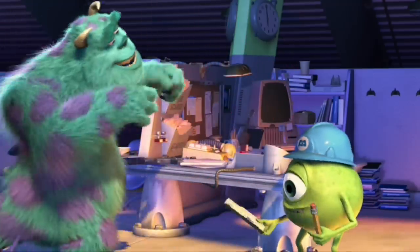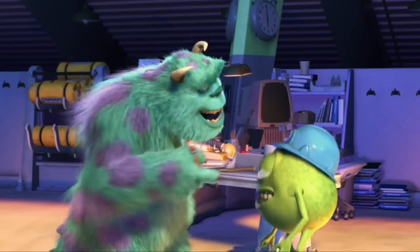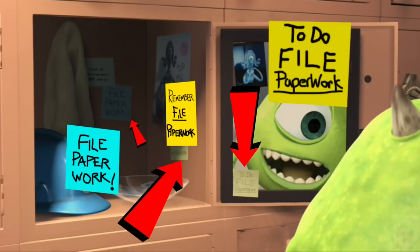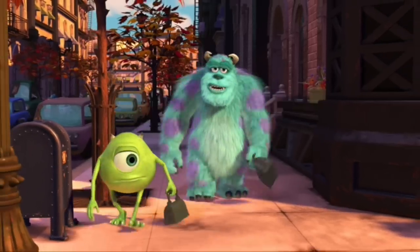If Mike didn't forget to do the paperwork, Sully would have never found Boo, and Randall would have found her and sucked all the scare right out of her. But if you look when Mike has his locker open you will see he honestly tries to remember to turn in his paperwork. When Mike and James P. Sullivan are walking to work we see several easter eggs.